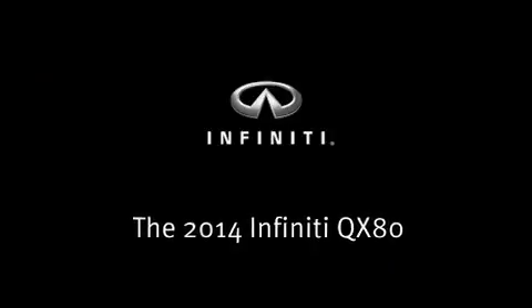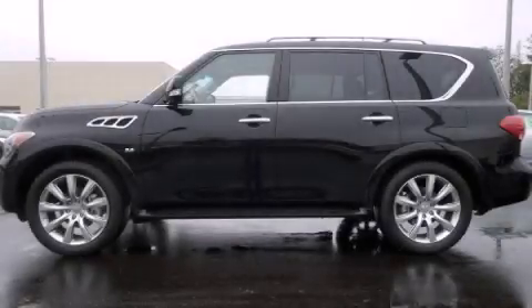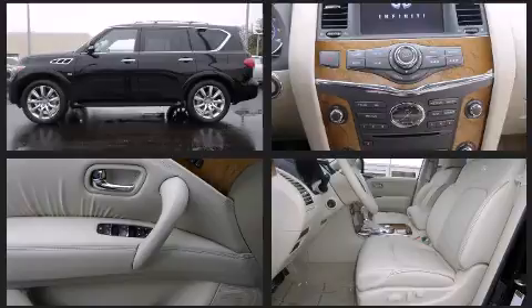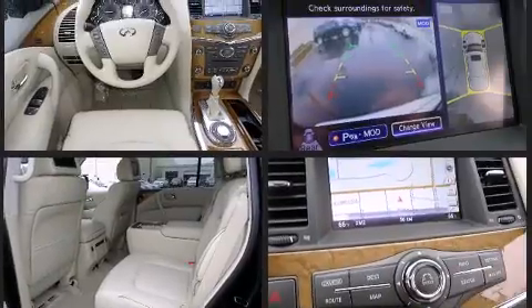Introducing the 2014 Infiniti QX80. A 5.6-liter V8 engine pairs with a sophisticated 7-speed automatic transmission, and load-leveling rear suspension maintains a comfortable ride.